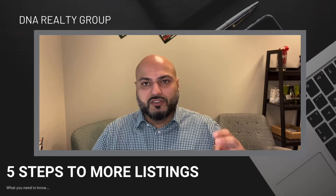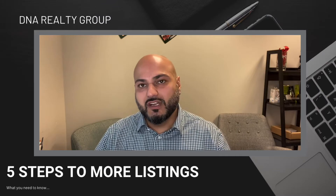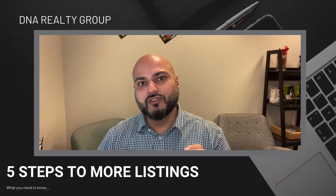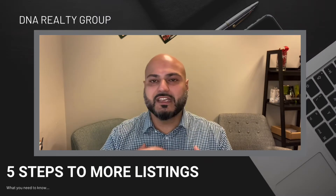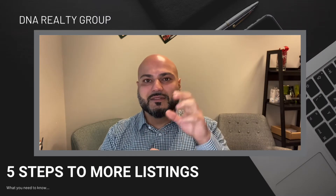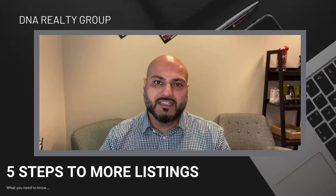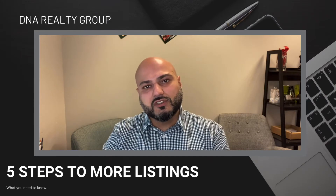Number one, you have to build your real estate database on past clients and people that you've worked with, and you have to stay in contact with the business that you already closed. I'm still friends with my client that I did my first deal with. You cannot forget the importance of relationships, and that people come before business at the end of the day. Just make sure you follow up with the people that you've actually done business with.